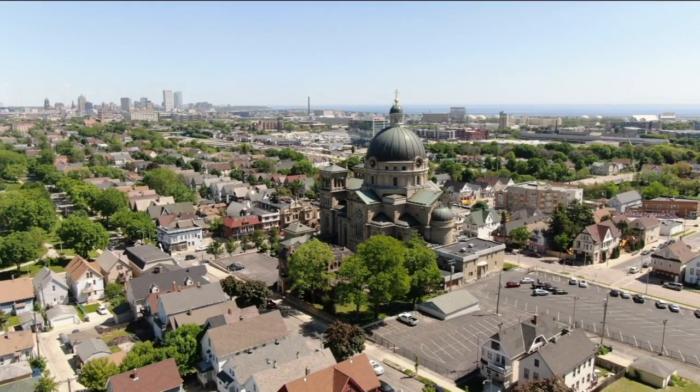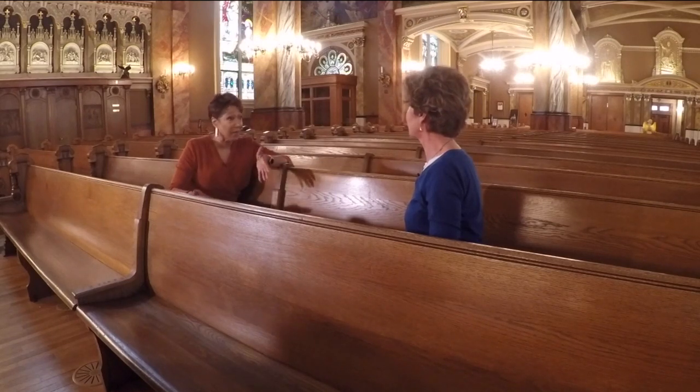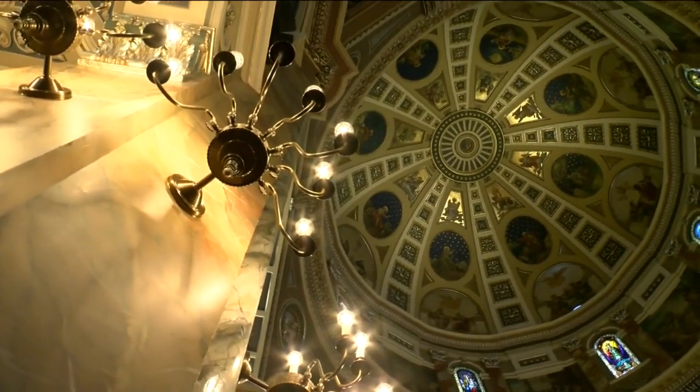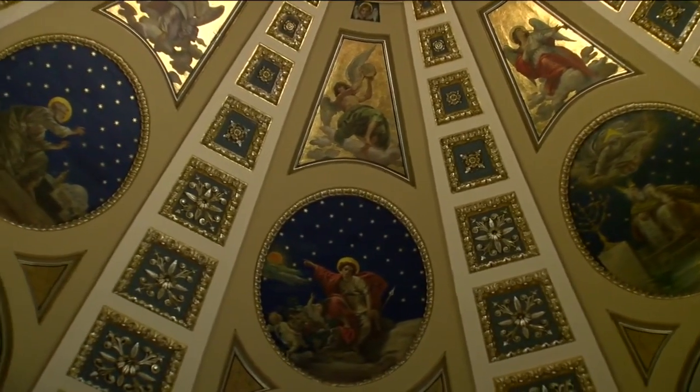We see the beautiful Basilica all the time, but I wasn't sure that you could actually come in and visit it. I think it's a treasure in Milwaukee that a lot of people just don't know about. It's so beautiful, so gorgeous, and it's just something that everyone should have the opportunity to see.